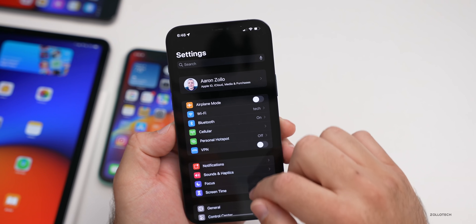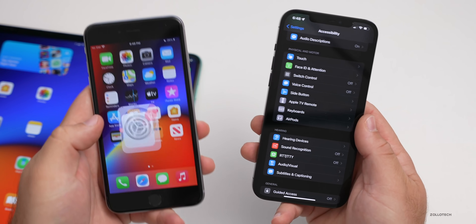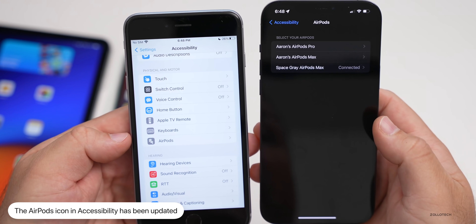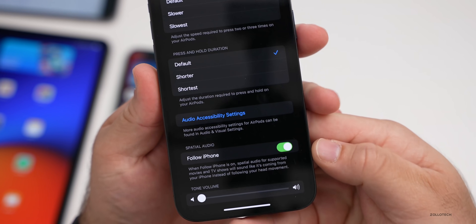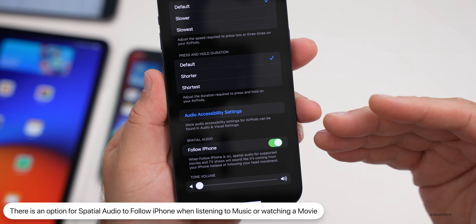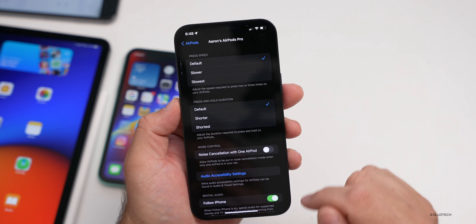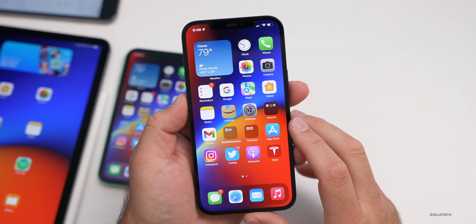Another change: under Settings, then Accessibility, scroll down to AirPods. The icon has been updated from AirPods Pro on the left to AirPods Max on the right. If you go into AirPods and tap on one, you'll now see the option for 'Follow iPhone' for spatial audio. So you can have it follow your iPhone — if you have the headphones in listening to music or TV, you can move your head and the audio sounds like it's coming from the iPhone. You can turn this on or off per device.